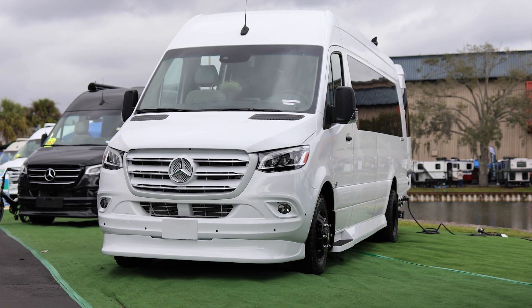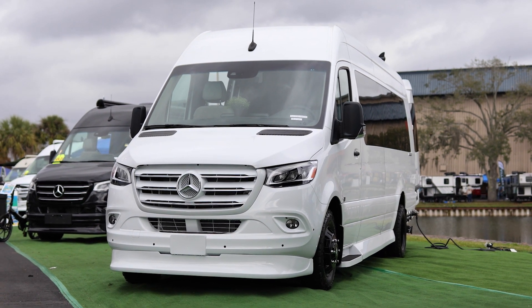First, they rent out for $300 plus a night. Second, people that rent them are typically going on long vacations, so you might get a 10, 15, or 20-day rental.